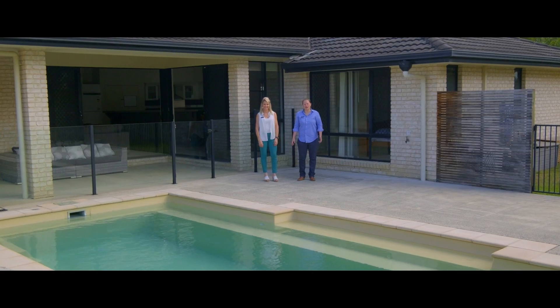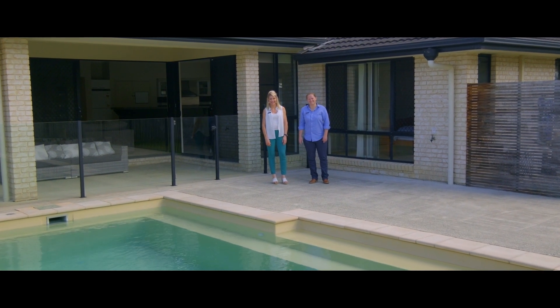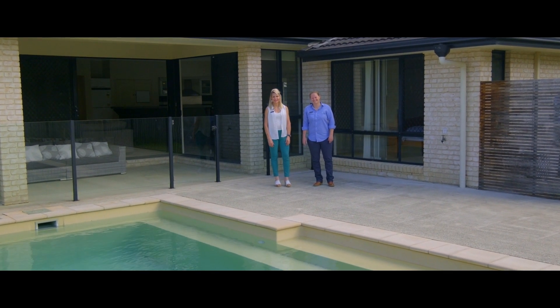This fantastic family home is right in the heart of everything, close to fabulous schools and shops. It's an absolute must see — call us anytime, we look forward to hearing from you.